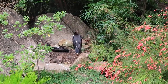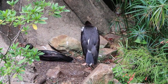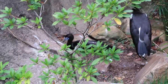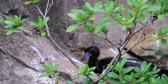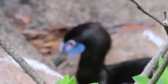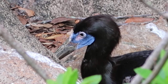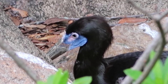The tortoise is way in the corner — really hard to see. Can I get a close-up of the face? Very pretty blue face.